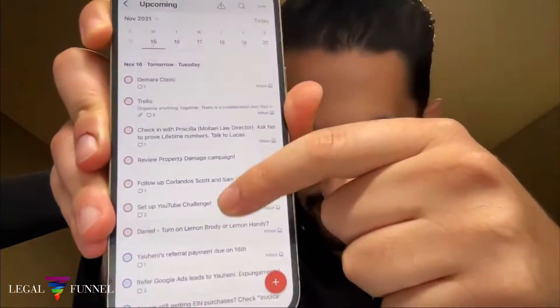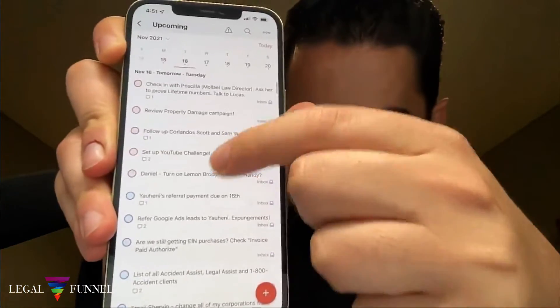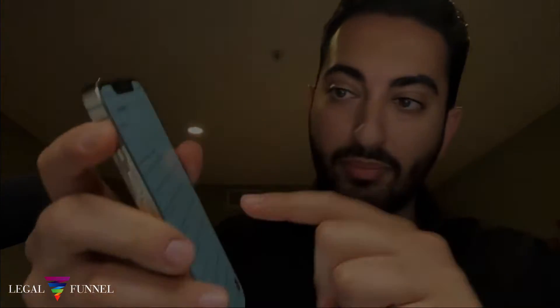Every single day, I have all the tasks that I have to work on already scheduled and prioritized. Three productivity tools I use to stay productive. Hi Legal Funnel members, hope you guys are doing great. I wanted to come here, give you guys some important updates, and also give you guys some value about three productivity tools that I personally use to stay productive.